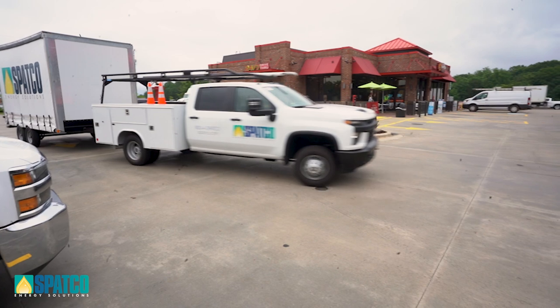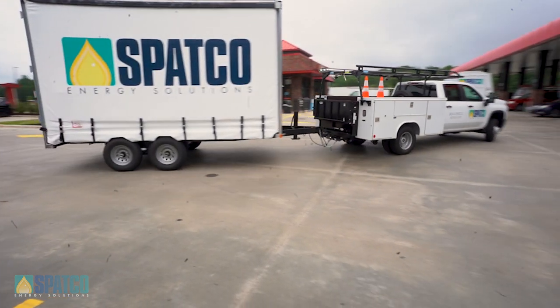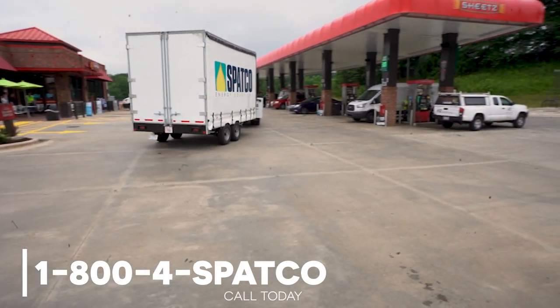Protect your tank system and your reputation by providing superior tank maintenance and the highest quality fuel to your customers. Call 1-800-4SPATCO to schedule a tank cleaning today.